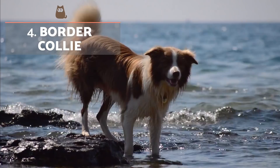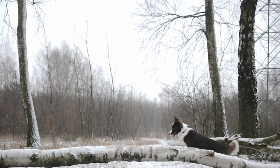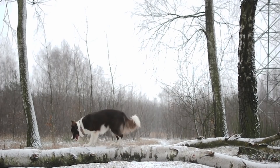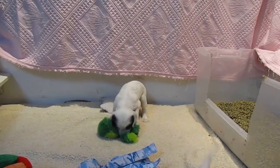According to Stanley Coren's list of smartest dog breeds, the Border Collie is the world's most intelligent dog. Originally raised as a herding dog, they are known for their energetic behaviour, athletic skills and great ability to obey orders. The most common fur colour is black and white, either short or long.